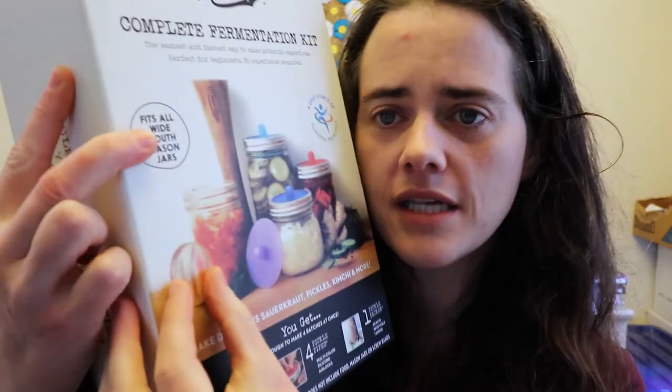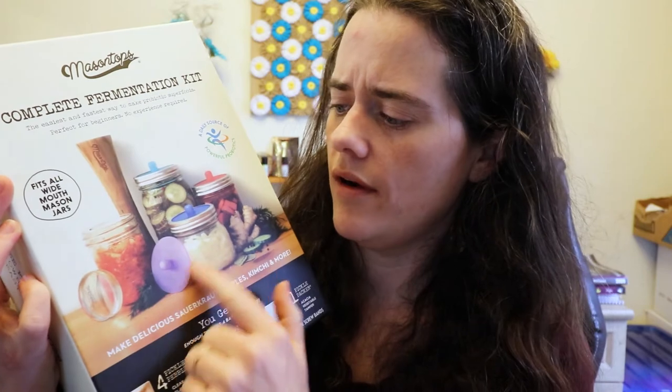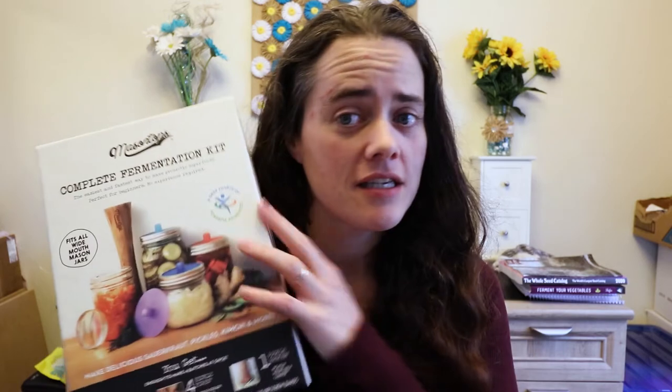It is the full kit for wide mouth jars — the stopper, the kraut pounder, and four of the updated weights, and four of these little pickle pipes. The whole kit — we're going to give that away. If you want to be entered to win the Mason Tops fermenting kit, all you have to do is leave a comment in the comment section below with what is the first thing you would ferment if you were to win a Mason Tops set. Leave that in the comment section below, make sure you give this video a thumbs up, and we'll see you in the next video. Thanks for watching!